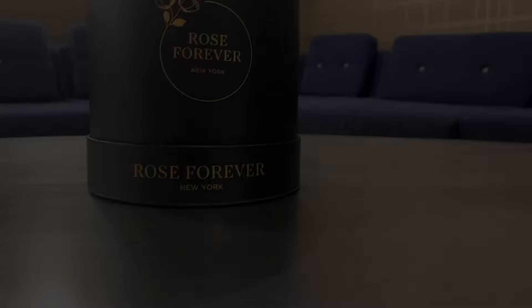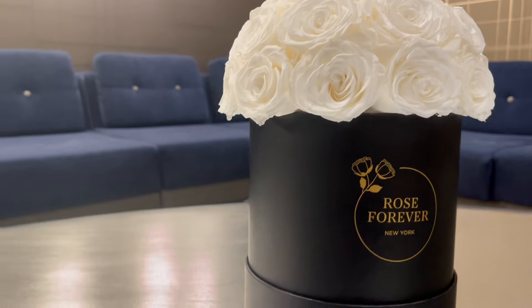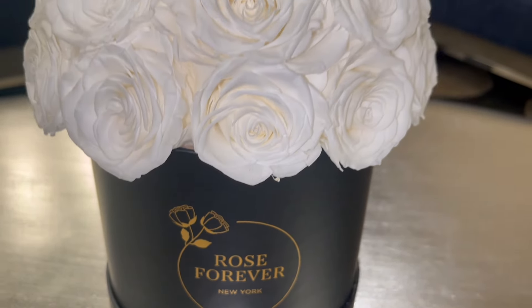Rose Forever bouquets don't need light or water to maintain their freshness, so it's the perfect long lasting gift for any special person in your life.